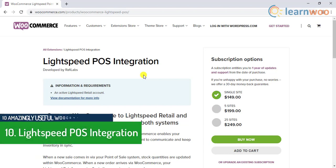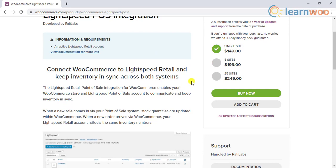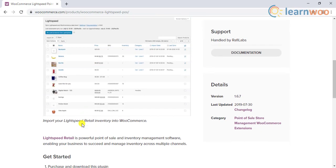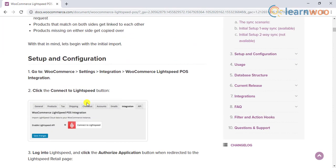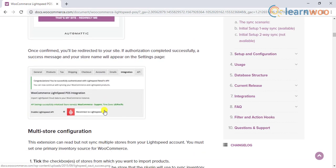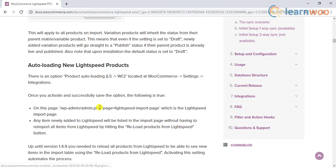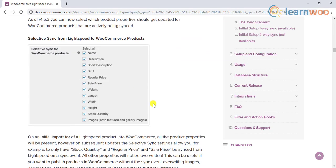The 10th plugin on our list is the WooCommerce Lightspeed POS integration. To make an e-commerce venture successful, sometimes you may need to connect multiple sales channels. WooCommerce store owners often find the need to connect their point-of-sale store to their online store. The WooCommerce Lightspeed POS integration plugin allows you to synchronize your inventory between your WooCommerce store and your Lightspeed account. It offers flexibility to sell from a physical store and online, great inventory management, insightful reporting and analytics, integrated payments, cloud readiness for business mobility, and dedicated support.